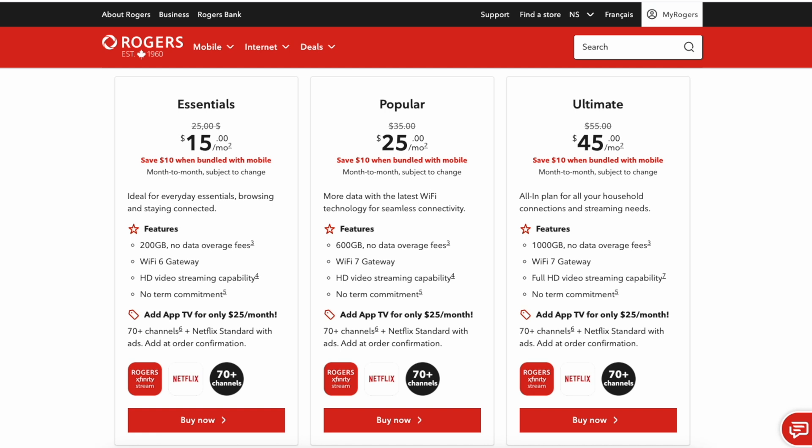Hey everyone, welcome back to the channel. I've got this exciting new deal from Rogers that I just had to jump on.